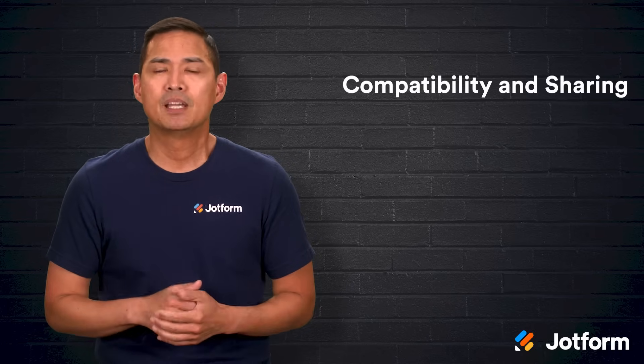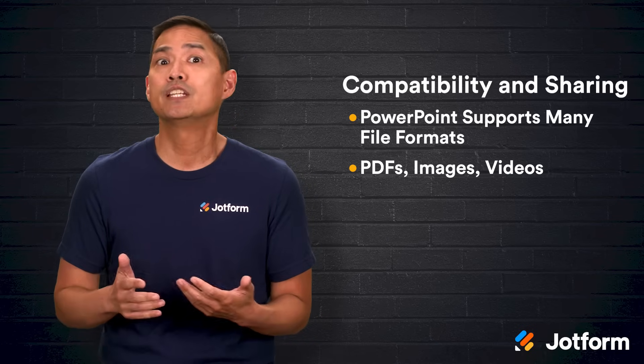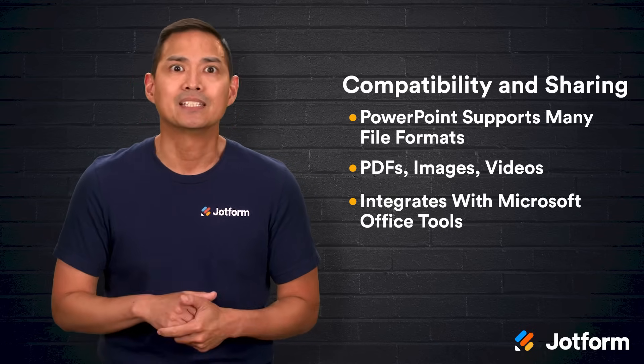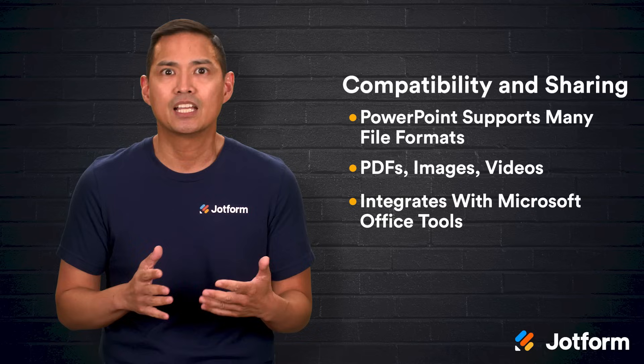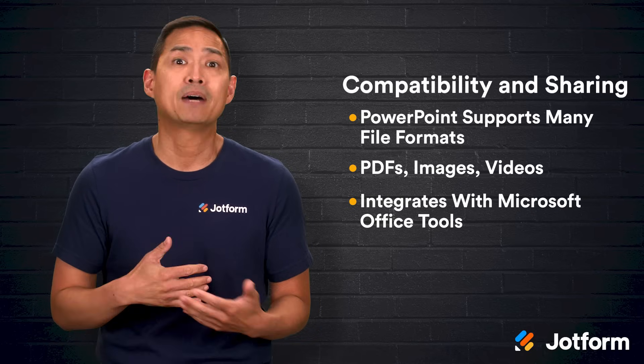Now let's talk about compatibility and sharing. PowerPoint supports many different file formats, from PDFs and images to videos and more specialized formats. It integrates tightly with other Microsoft Office tools, which means you can easily pull in a chart from Excel, create a handout version in Word, or insert a data visualization from Power BI.